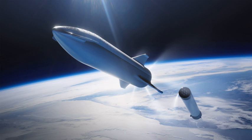Starship is a 9-meter diameter, 55-meter tall, fully reusable rocket design with a dry mass of 85,000 kilograms (187,393 pounds), powered by seven methane-oxygen propellant Raptor engines producing over 2,000 kilonewtons (450,000 lbf) of thrust in each engine. Total Starship thrust is approximately 14 meganewtons (3,100,000 lbf).